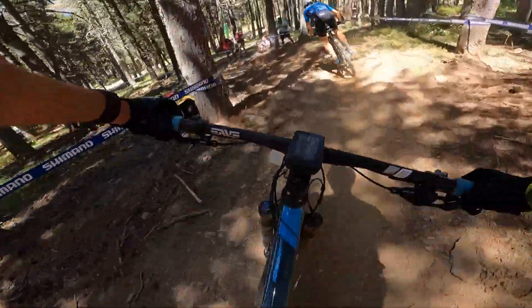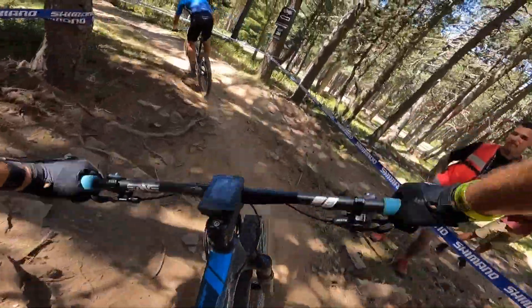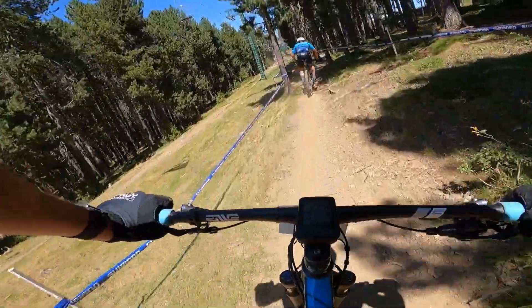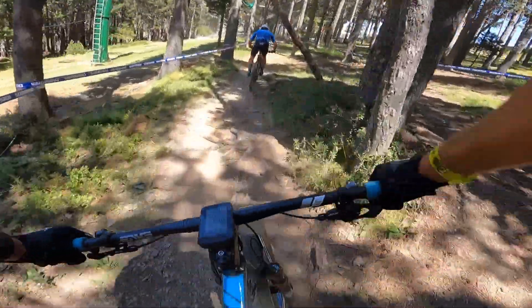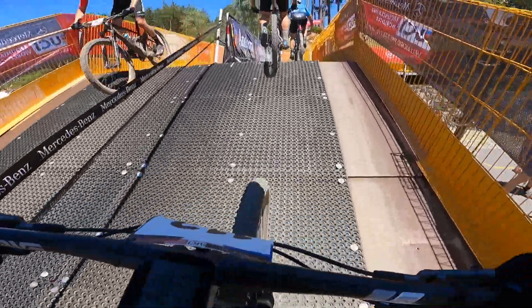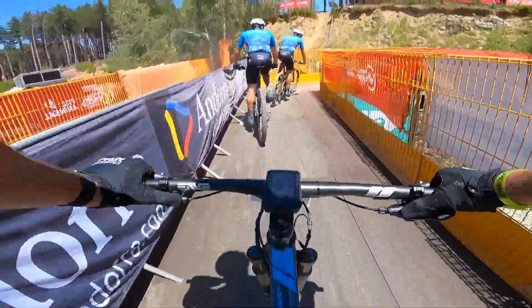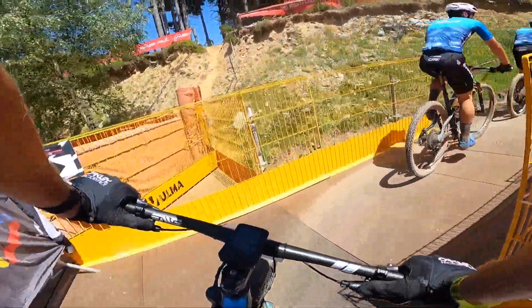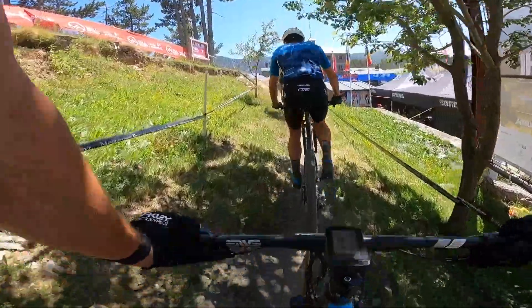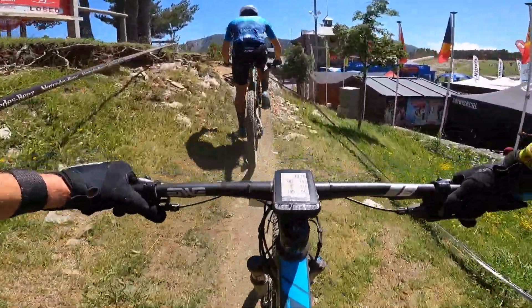Bunch of corners, just trying to carry speed, but you're going to get pretty chewed up in the next few days. Just a little hop over the roots, keep the straight line going. We got this brick — those mats that they put down, they feel like you got a double flat. Just weird, no control over them.